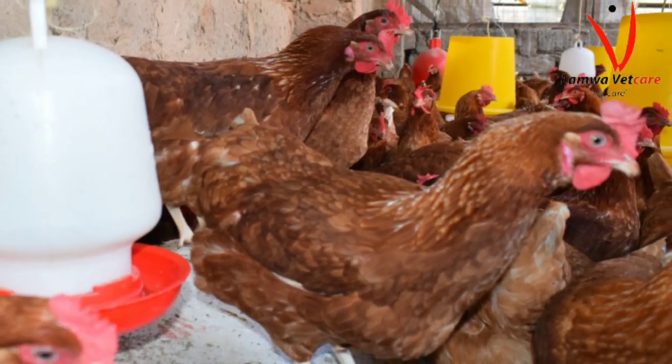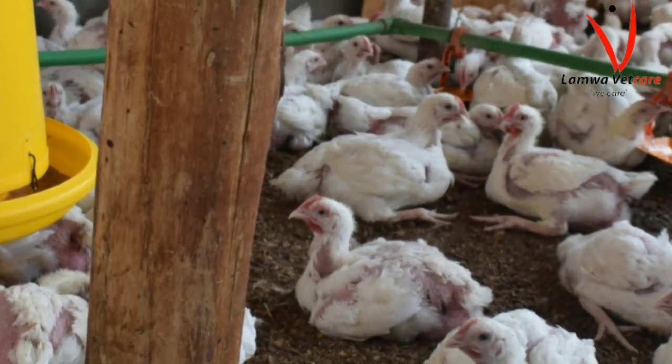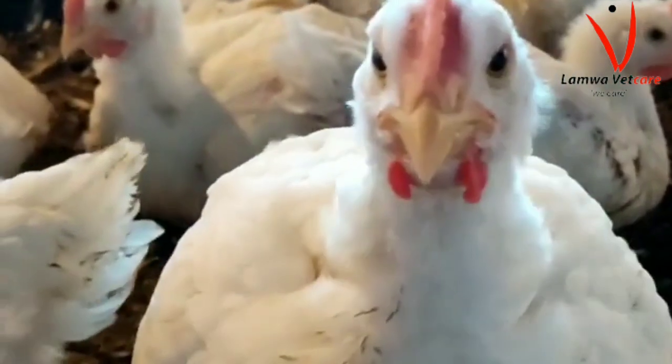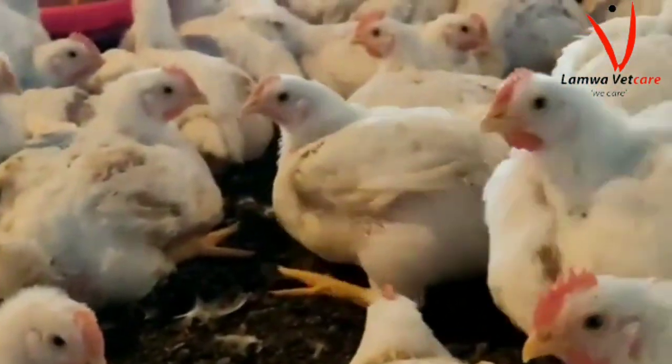Between layer farming and broiler farming, which one is more profitable? That is one of the questions that I, as a poultry veterinarian with years of experience in the industry, have often been asked about — what are the profit margins for both broilers and layers? Which one has better margins? The answer to this question may vary depending on several factors, including the country of origin, the region, and the market demand.